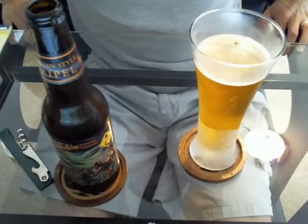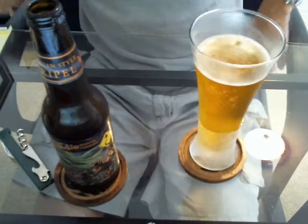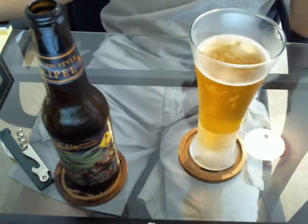I definitely didn't pour it aggressively. Not much of a head at all. The color is golden and clear.